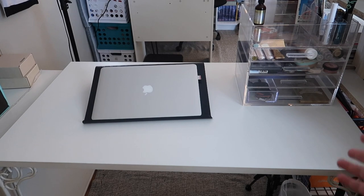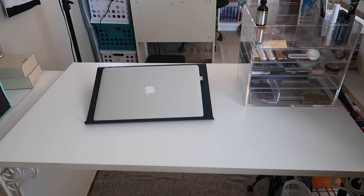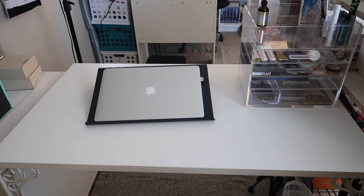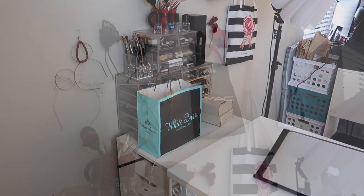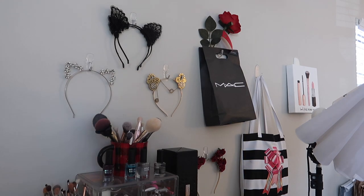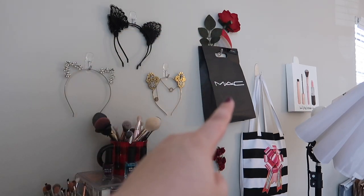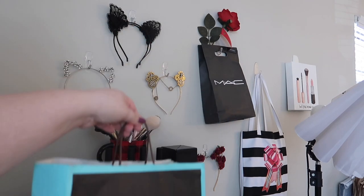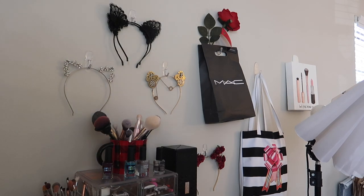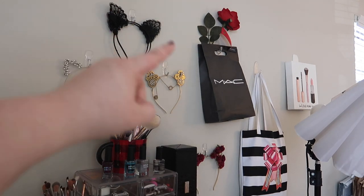When we swivel around we have the actual vanity — I've got my MacBook that I do all my editing on, and my everyday makeup basket right here. I go through that basket every month when I shoot my Stash, so if you want to catch those videos they're in a playlist in the cards, typically around the first week of every month. Swiveling over, we've got my Alex drawers with the majority of my makeup collection. I've got a few decorations hung on the wall with command strips. There's a Mac bag, my old Sephora name tags, and a Sephora bag full of extra paper shopping bags I keep to organize products when filming. My cute headbands are all hung up — I love headbands for filming and doing makeup.